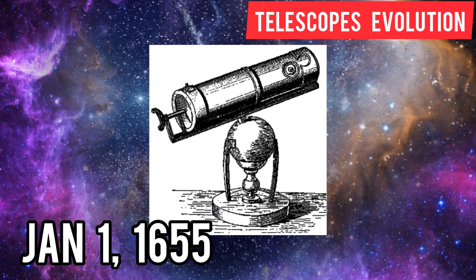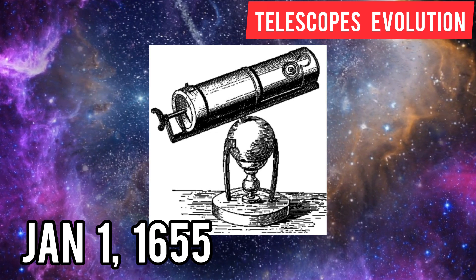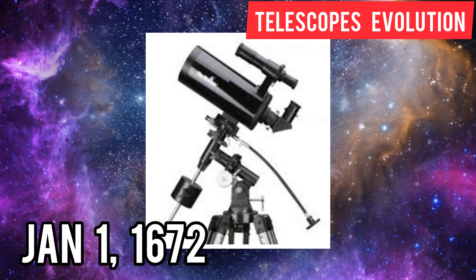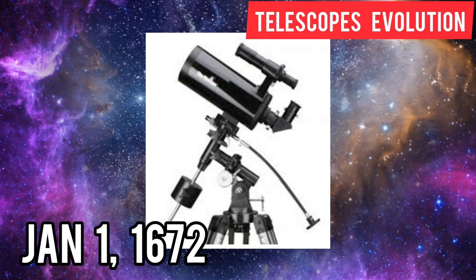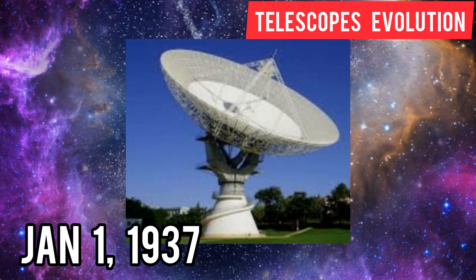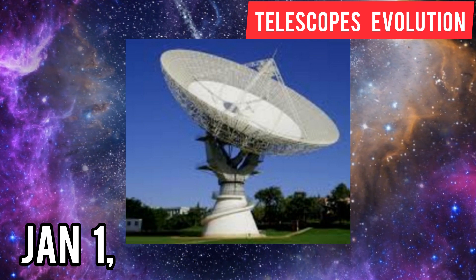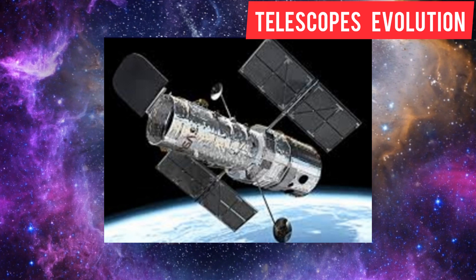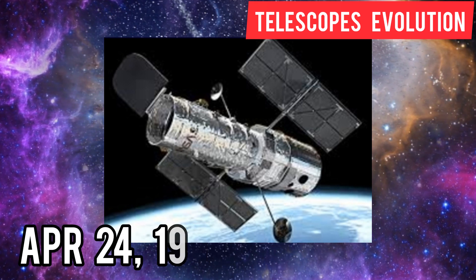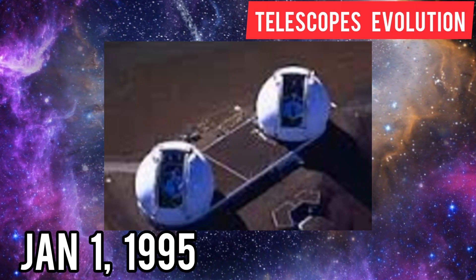Technology has evolved day by day and also the way we look at the sky. This is the evolution of telescopes over the years. Have a look at a few pictures of the planets taken with the telescopes available a few years ago compared with the pictures we have now. The difference is stunning!